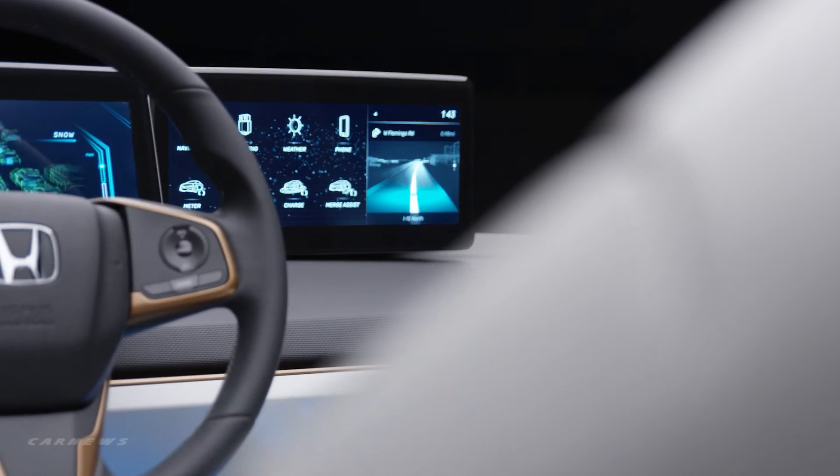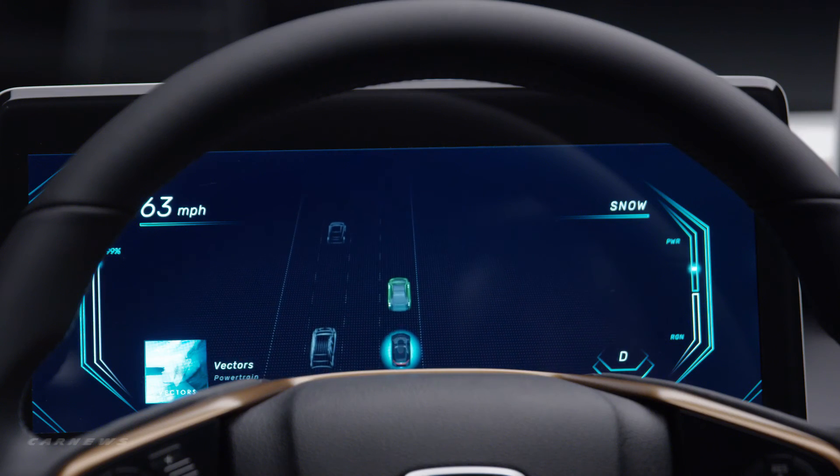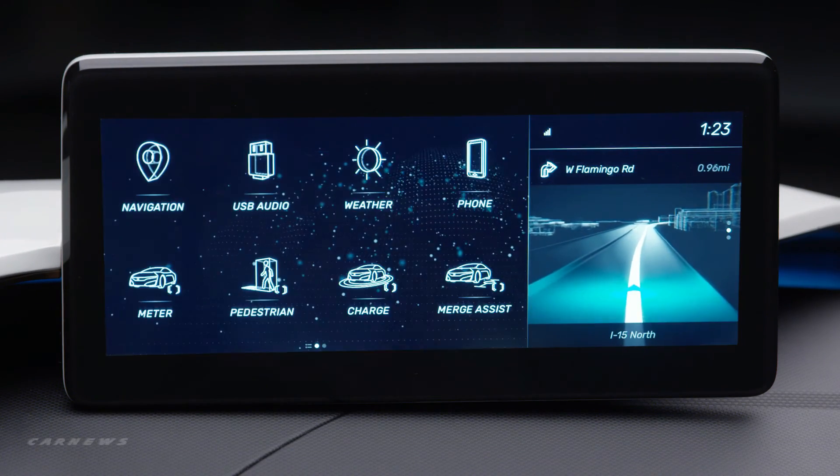The overall goal of the HMI concept is to enhance the electric in-car experience. That includes reducing driver distraction, increasing productivity in the car, easy access to their native applications, and building human confidence in the artificial intelligence.